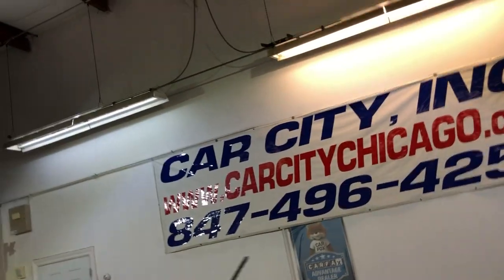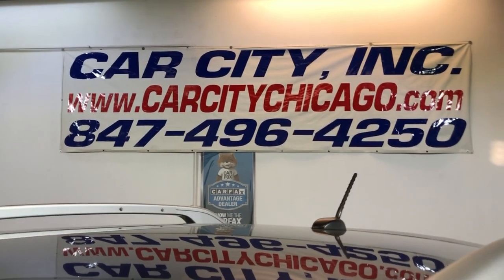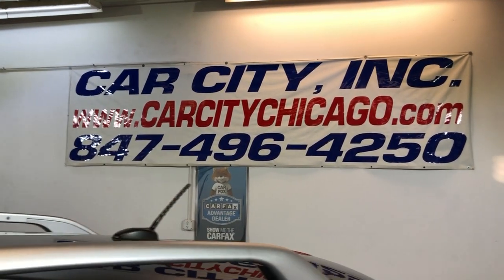You can find this 2010 Infiniti FX35 all-wheel drive with just 92 thousand miles on it at Car City Inc in Palatine. Give us a call with any questions.